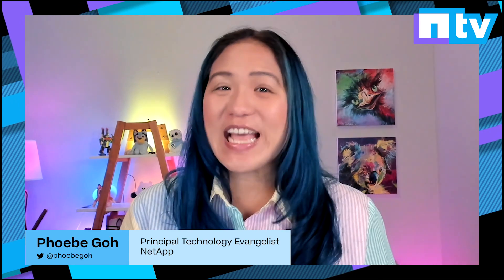Hi, I'm Phoebe Goh with breaking news from NetApp Insight 2023, NetApp's flagship conference. We're redefining unified enterprise storage, bringing you industry-leading protection for ransomware and making it easier to unlock data for your generative AI pipelines. Here are the top announcements this week.